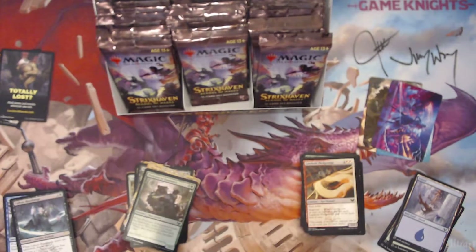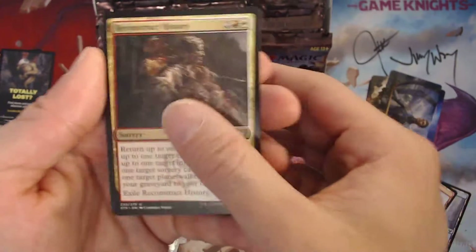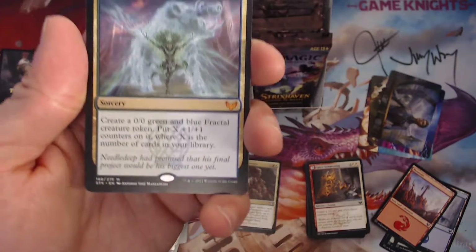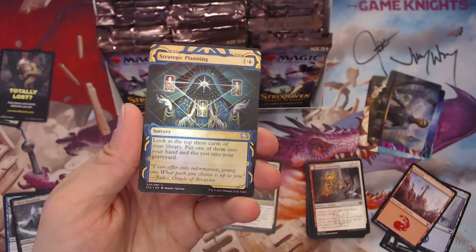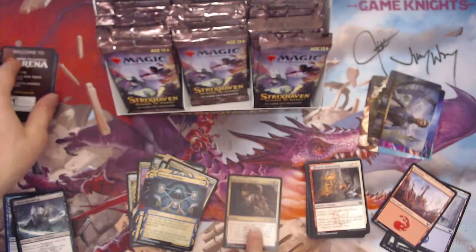Okay, let's go — boom boom! A little more exciting this time. Body of Research, okay — second mythic already. That one's pretty cool. X is the number of cards in your library — that is pretty insane. And an Opt, ooh, and a Strategic Planning foil. That's pretty awesome, I really like this artwork. I even ordered the mat from Ultra Pro of this artwork — I think it looks amazing. Very nice, excited for that.